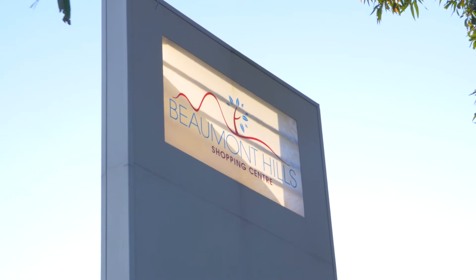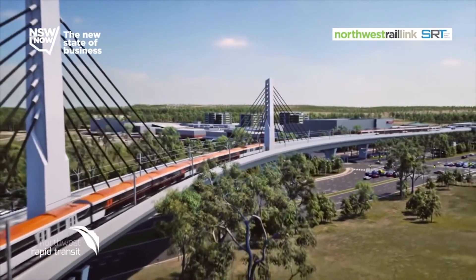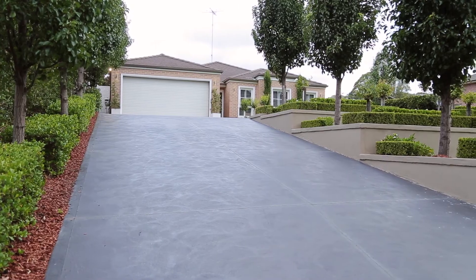Beautifully located for the bush front setting, this stunning Eden Brae home offers close proximity to schools, shops and the forthcoming Northwest Rail. Plenty of wow factor — this charming single level home offers ideal family living.